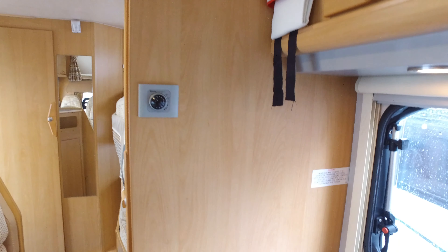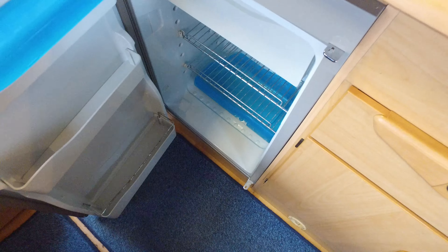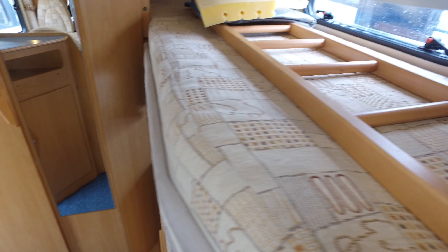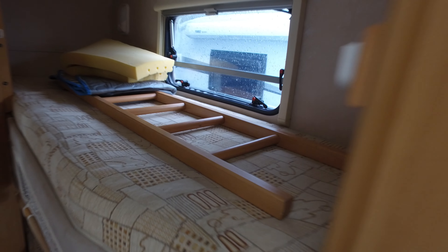Fire blanket — excellent. The Dometic fridge freezer is down here. A large wardrobe is in here with a telescopic TV aerial, and then these two large bunks. I'm not sure what this piece of foam is for — it's probably for the bin.